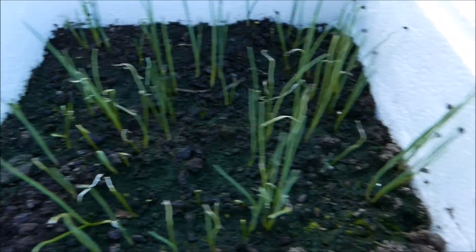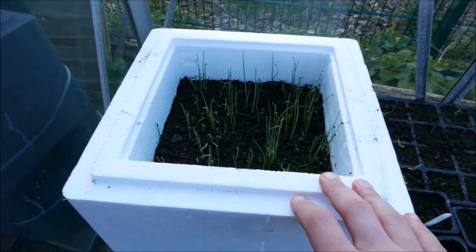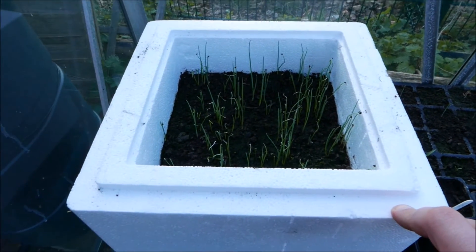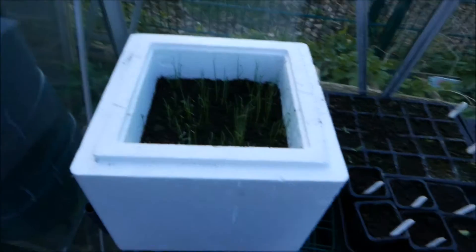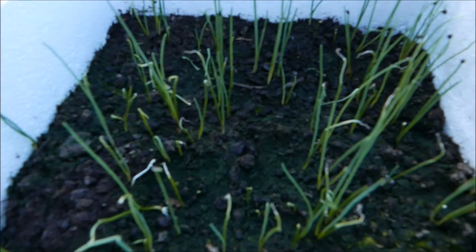Leeks — I've never grown leeks before. I permanently borrowed this polystyrene box from work, which seems to be popular for growing them. I don't really use many leeks, but if I've got them I'm sure I'll put them to use — it was a free packet of seeds, so why not? Everyone seems to get quite good results and apparently they're quite easy to grow and look after themselves.